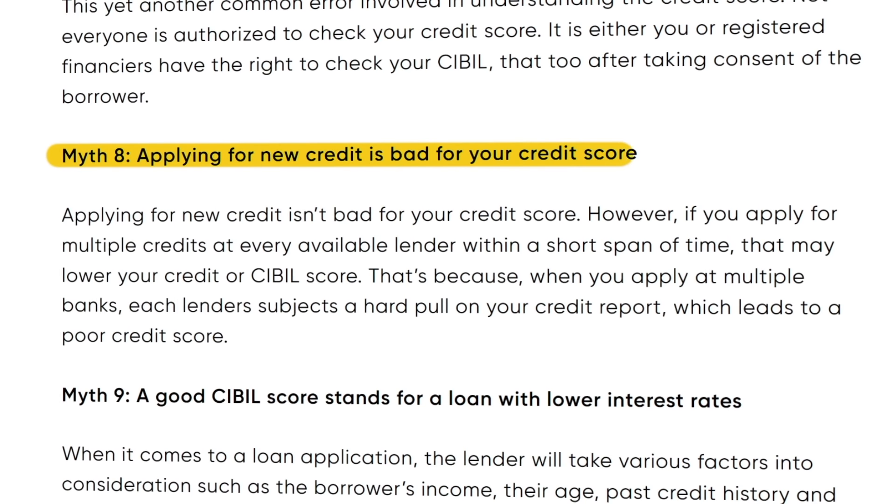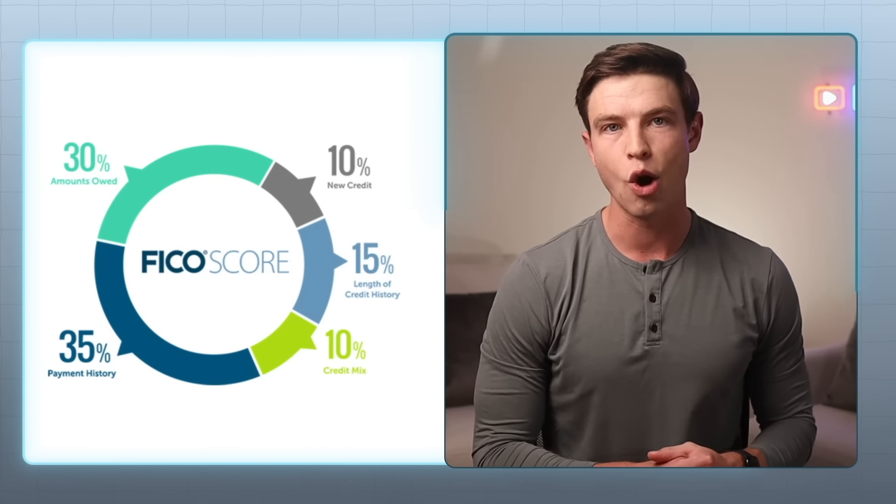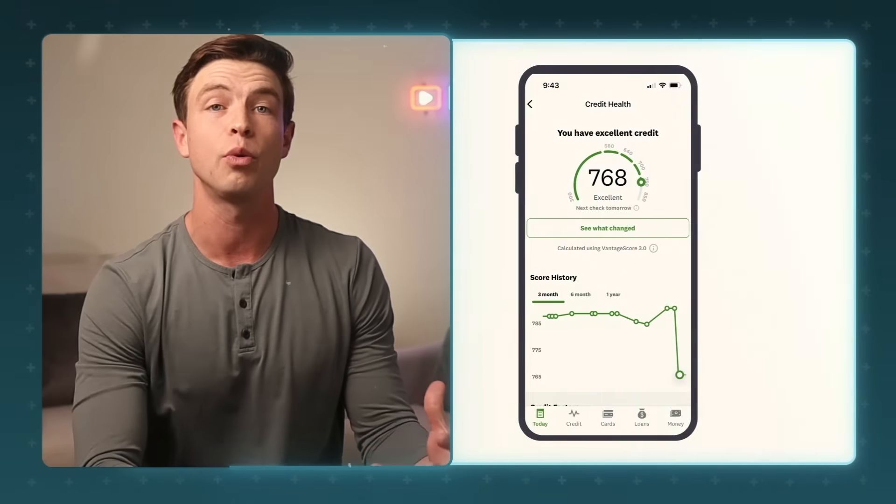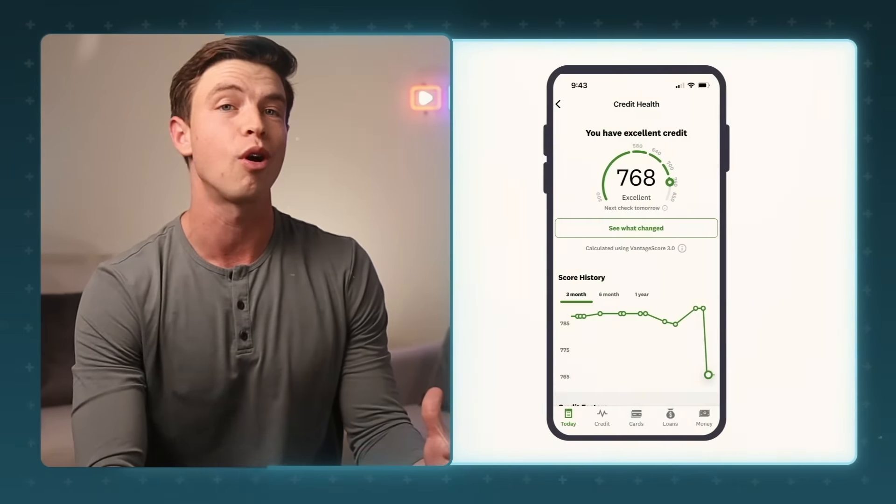The immediate impact that hard inquiries and new credit have on your score fades pretty quickly after just a few months. The common myth is that getting new credit is really bad for you, but in reality, the effect is pretty minimal and short-term. After a few months, after a new account shows up on your credit report, other higher impact factors start to take over and can lead to increases in your score. However, those higher impact factors can also decrease your credit score if you're not careful — which is exactly what caused my own score to drop by 25 points overnight.